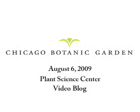Hi, I'm Julie McCaffrey from the Chicago Botanic Garden. And if you're thinking of starting a green roof garden at your home, you'll be interested in our conversation with Richard Hockey, the garden's plant evaluation manager.